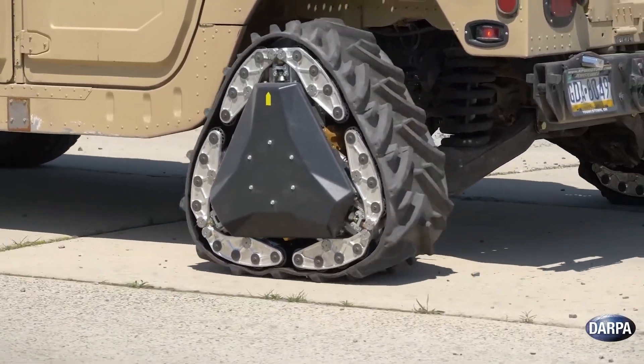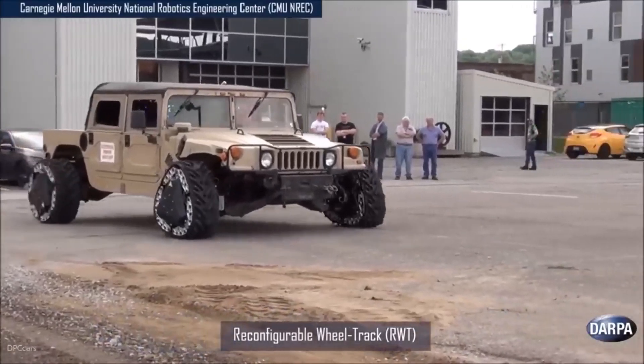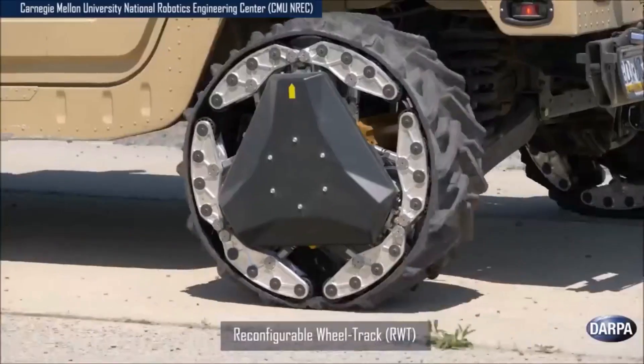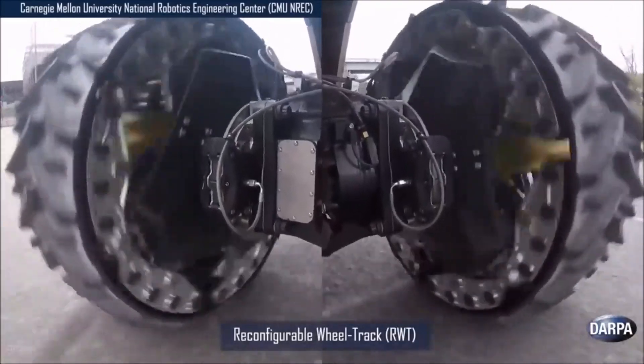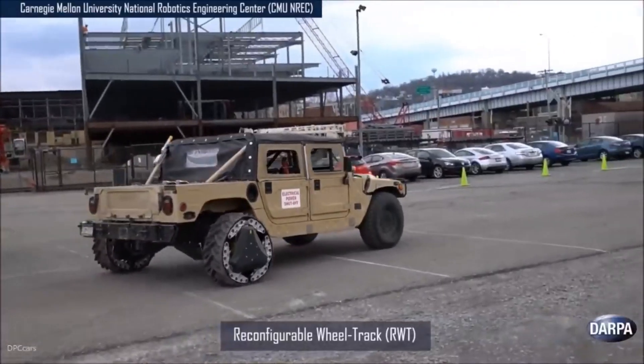DARPA Shape-Shifting Wheels. The Defense Advanced Research Projects Agency, or DARPA, has developed innovative shape-shifting wheels as part of its GroundX Vehicle Technologies, or GXVT program, aimed at enhancing the mobility and survivability of military vehicles.